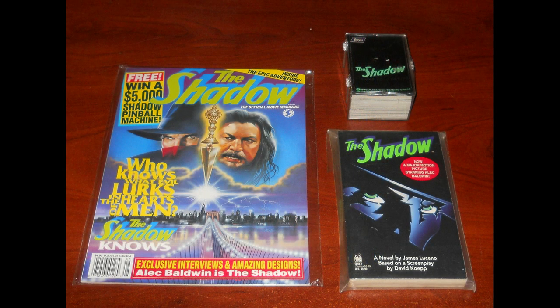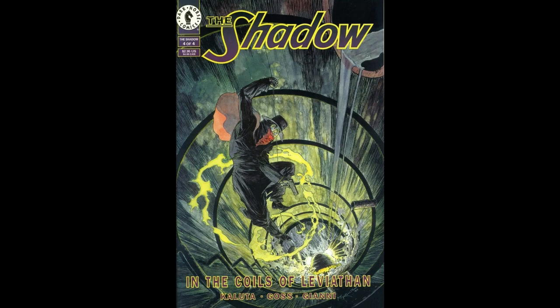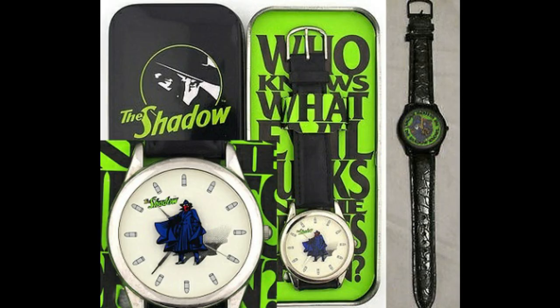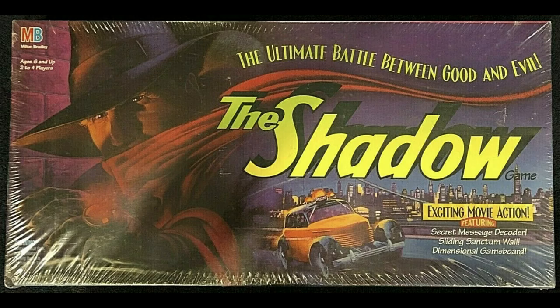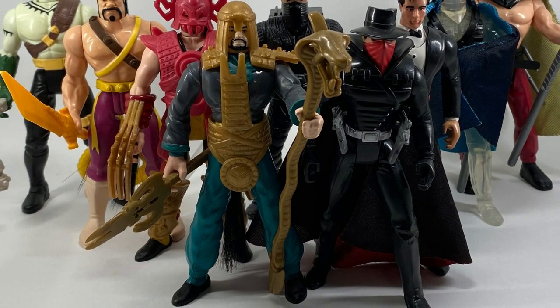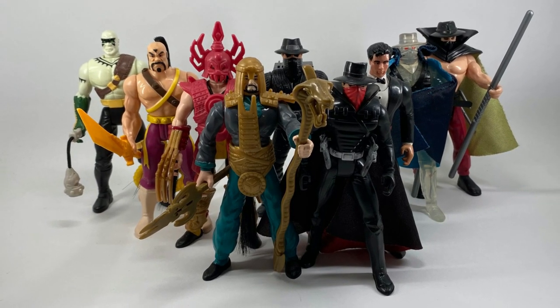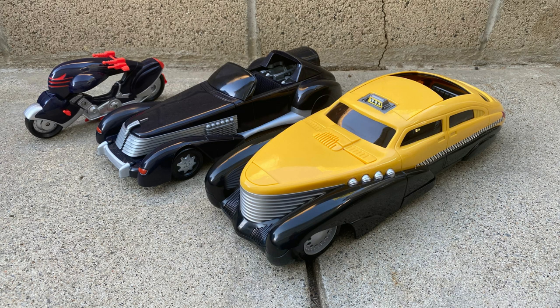The merchandise for the Shadow was there. It included a 100-card set of trading cards by Topps, comic books by Dark Horse, a Burger King watch, puzzles, and a board game by Milton Bradley. And the main event: a toy line by Kenner. The toy line included 8 basic figures, 1 deluxe figure, and 4 vehicles.